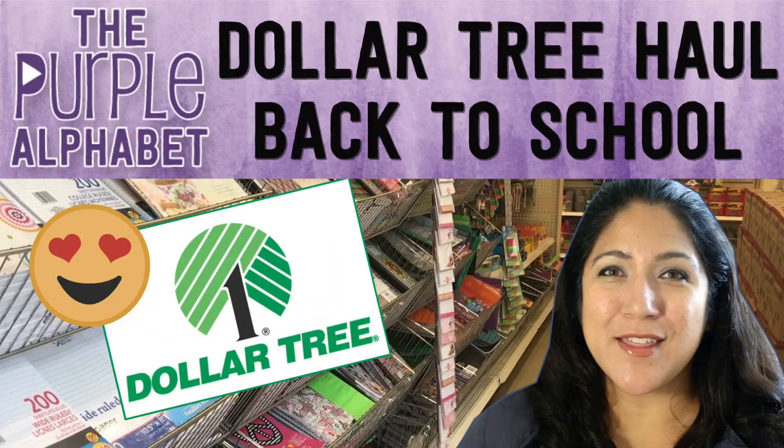As you all know I started posting some videos again on my channel, however when I wasn't posting videos I was still doing some shopping. Hey hey you guys, it's Christina from the Purple Alphabet, and even though I was not posting videos for a while, I was still shopping.